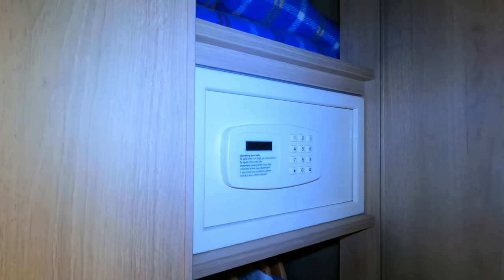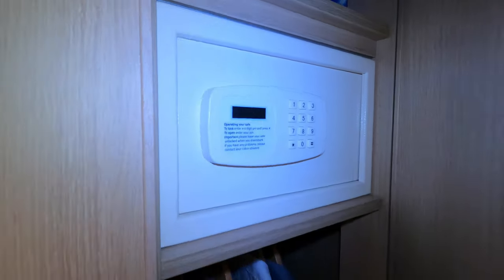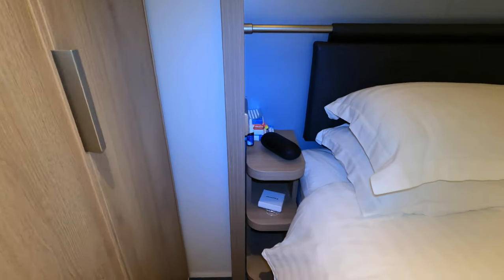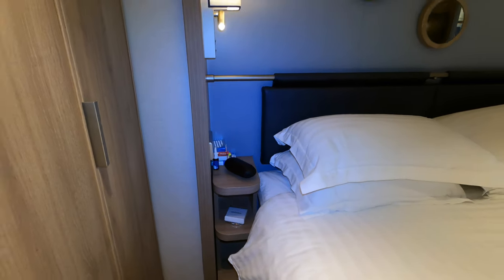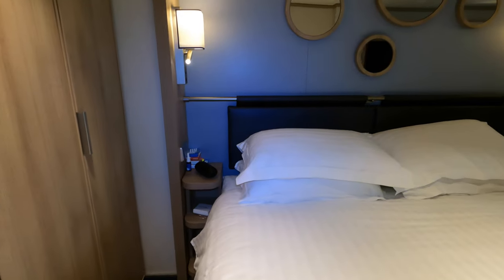There are some shelves and hanging space either side, plus a safe if you want to use it — instructions on how to operate it are on there. There's a little side light next to your bed and some very narrow shelving as well. There are no drawers in the whole cabin, which is a bit odd — I like drawers to put bits and bobs in.